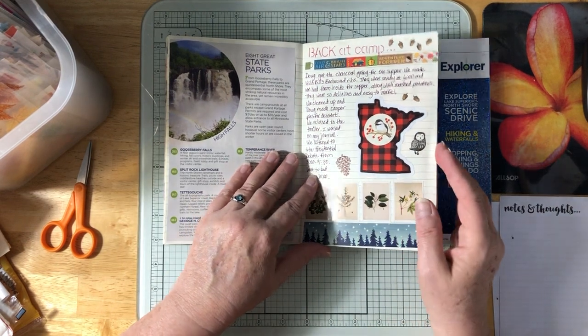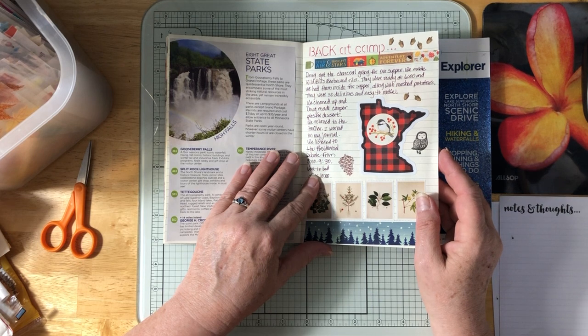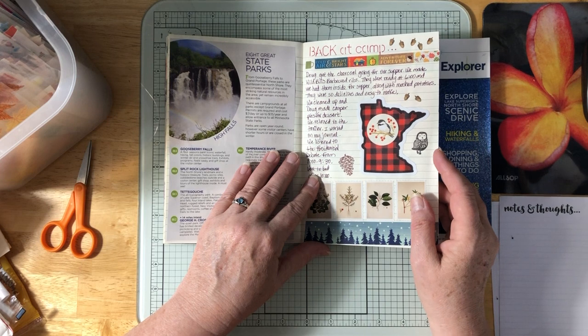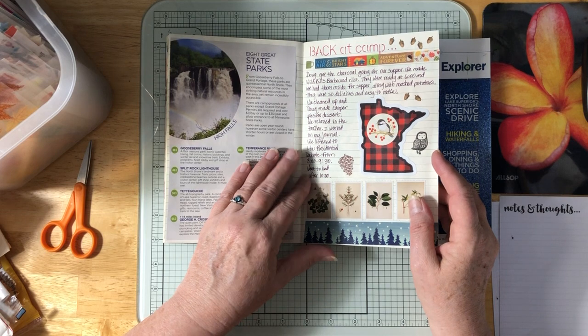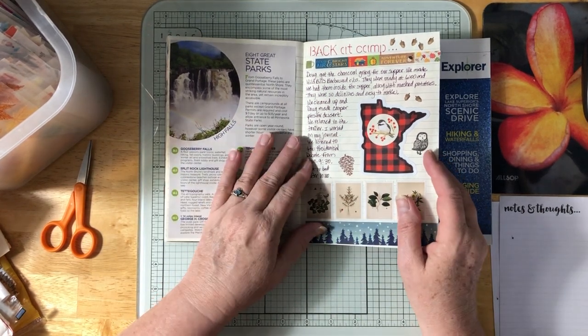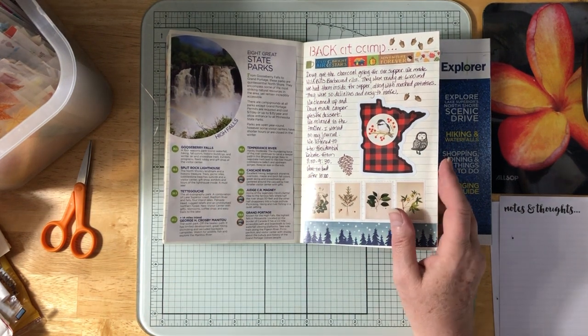Back at camp, he got the charcoal going and I made Wild Bill's barbecued ribs, which turned out amazing — served with mashed potatoes and probably some veggies. Doug made camper pies for dessert. That evening it was the night of the presidential debate, so we listened to it on one of our phones.